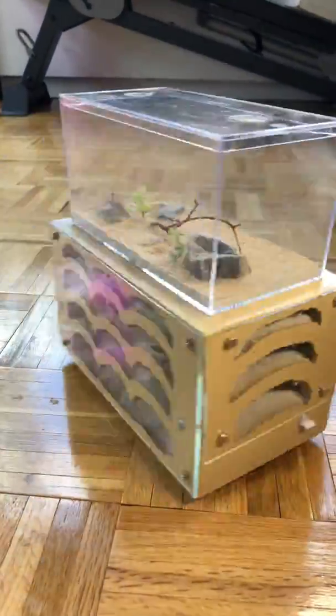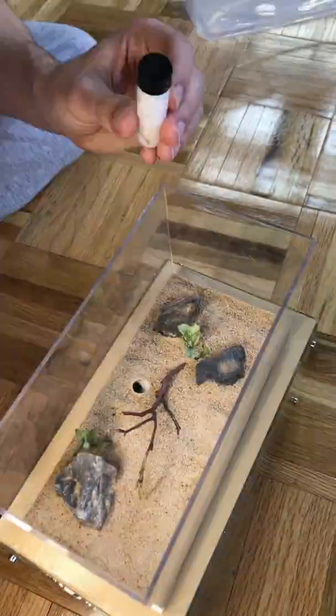This is the nest I got for them. It has four floors, four sides, and it's connected all the way around.